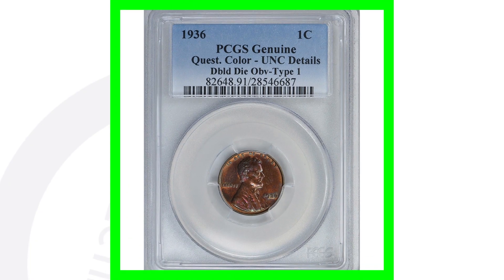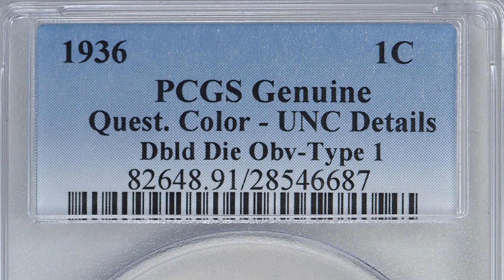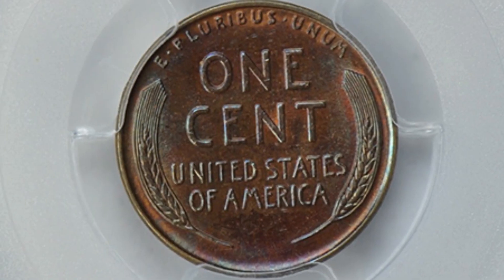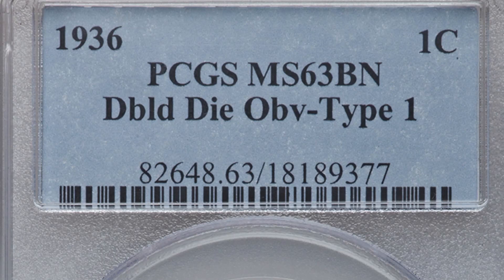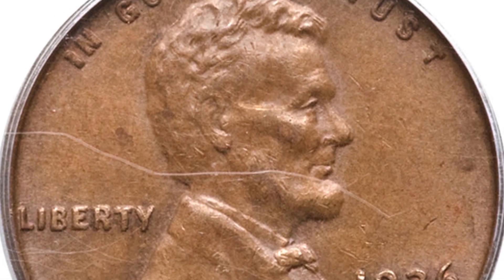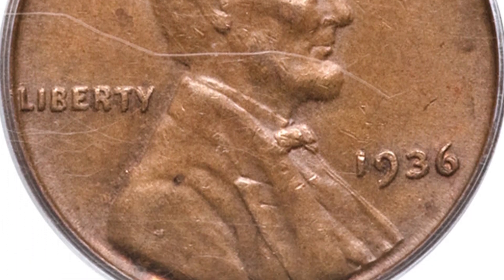This next coin is only graded at genuine, but it also has that double die obverse and sold for over $325. So we go from $175 to $325. And as we go higher in grade, prices increase further — a mint state 63 brown with that doubling sold for over $2,800.